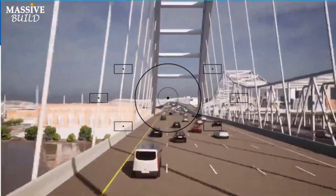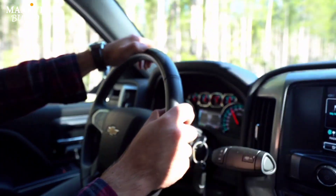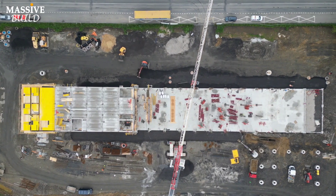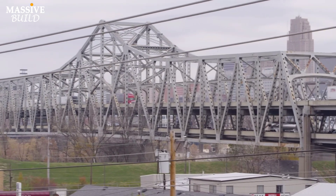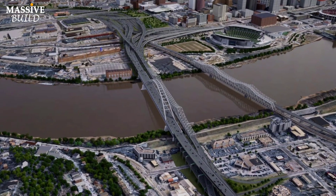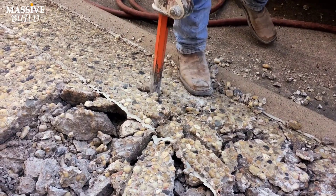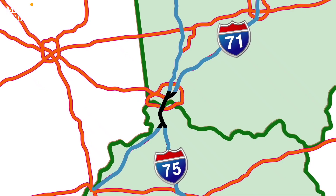To address this issue, a massive project is underway — the construction of a $3.6 billion companion bridge. This new bridge is designed to alleviate congestion on the Brent Spence Bridge, which has been identified as one of the country's worst truck bottlenecks. The companion bridge will be a double-deck structure built beside the existing bridge, which will remain in place for local traffic. The project also includes rebuilding a 13-kilometer stretch of Interstates 71 and 75.